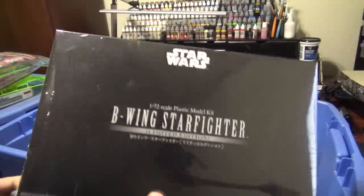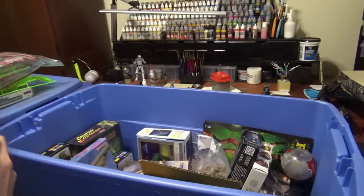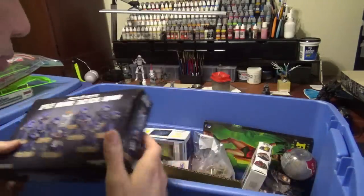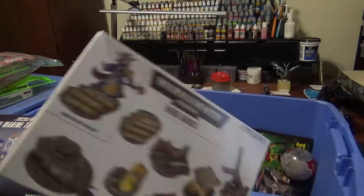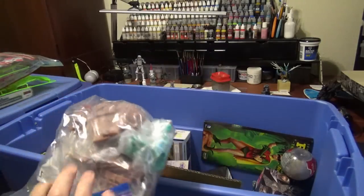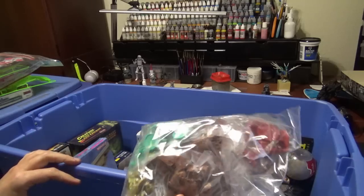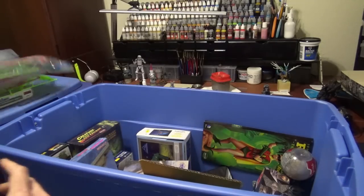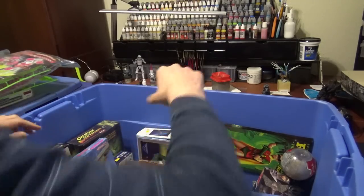Bandai B-Wing, still wrapped up, limited edition version. We got Space Marines, Space Marine faces. We got bags of Mars Attacks miniatures — I believe this is the miniatures out of the board game.